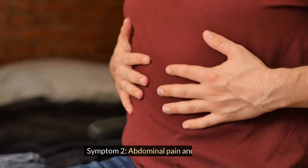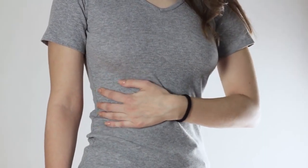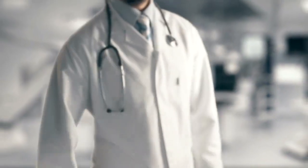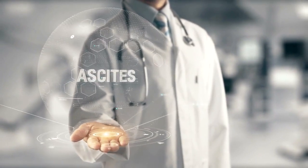Symptom 2: Abdominal pain and swelling. This is a pain or discomfort in the upper right part of your abdomen, where your liver is located. It can be caused by inflammation, infection, or enlargement of your liver. You may also notice swelling or fluid buildup in your abdomen called ascites. Ascites is due to increased pressure in the blood vessels of your liver, which forces fluid out of the vessels and into the abdominal cavity.